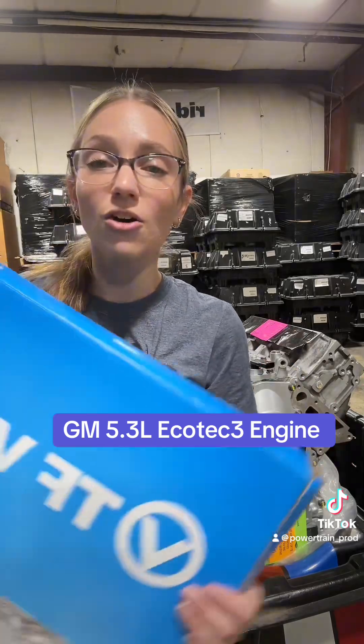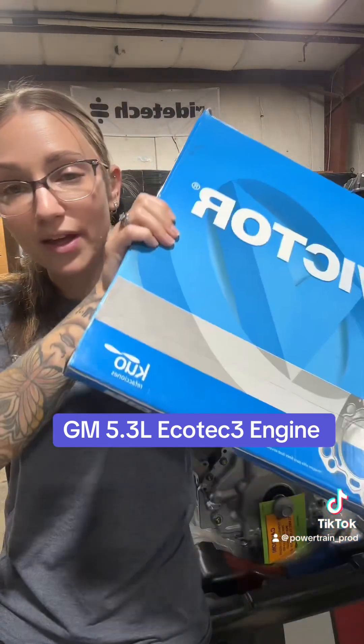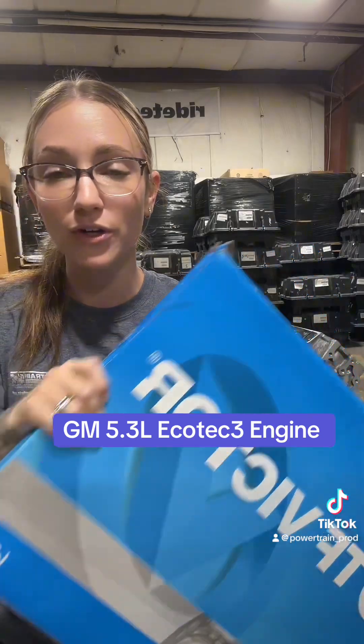This comes standard with the three-year powertrain promise. We do have the five-year promise, the seven-year promise, as well as the powertrain pure care available to purchase with this unit. It also comes stocked with a set of gaskets for you. These are in stock and ready to ship, so call us today.